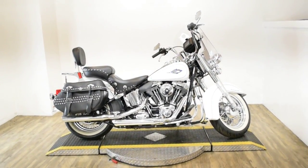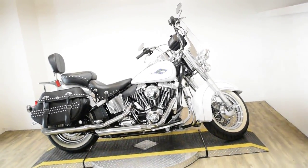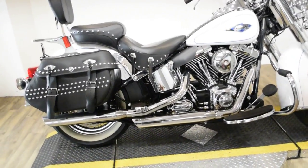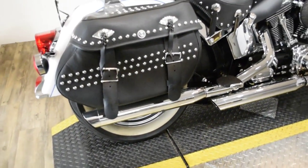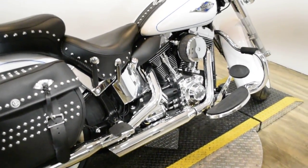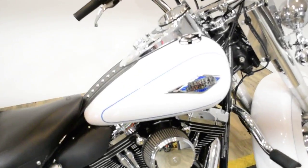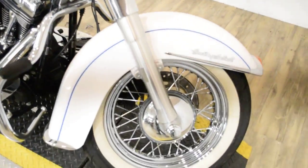Monster Power Sports is offering this 2013 Harley Davidson Heritage Softail. To see more photos of this bike, get pricing information, fill out a credit app, and to see what your trade is worth, visit MonsterPowerSport.com or give us a call at 847-526-0500.